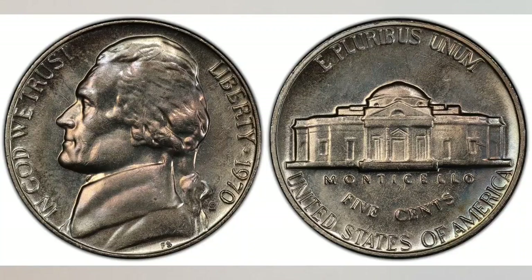How valuable can a nickel be? A Jefferson nickel struck at the San Francisco Mint — the U.S. Mint that currently has been closed. So what's so special about this nickel? We will talk about them right after this.